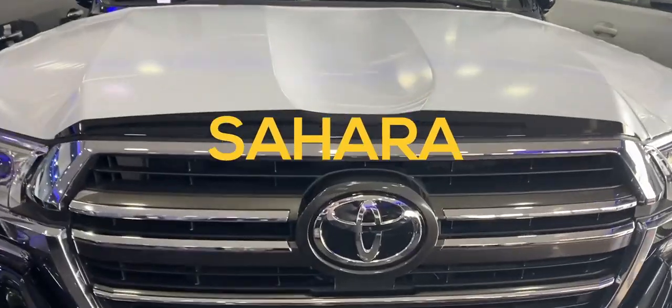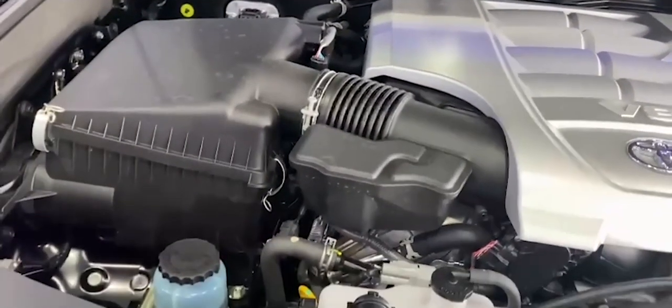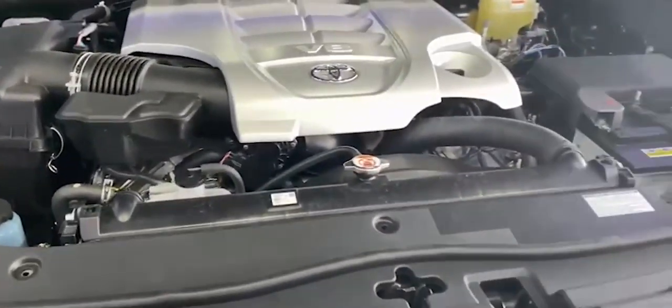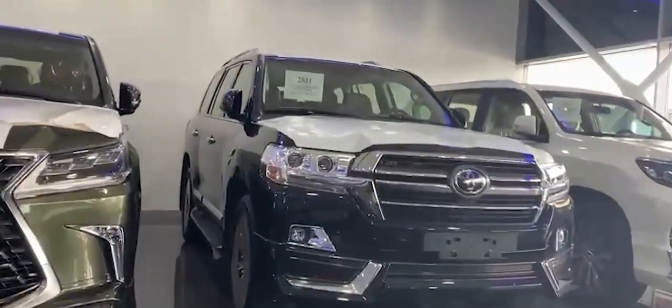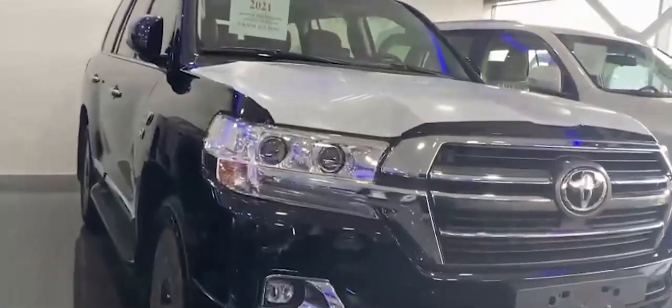First of all, coming to the engine side, it has got a 5.7 liter engine, 8 cylinders, and the transmission is 8-speed automatic. The suspension coming with this vehicle is TEMS, which stands for Toyota Electronic Modulated Suspension.